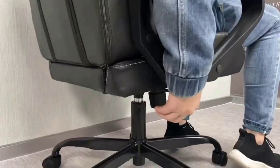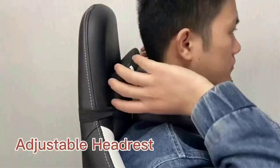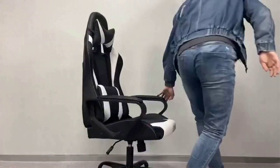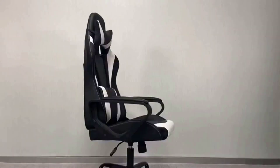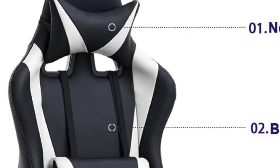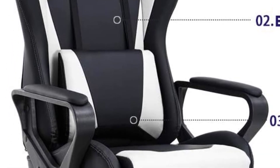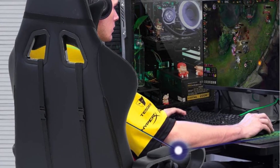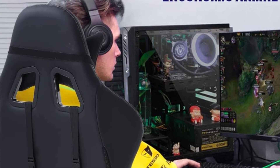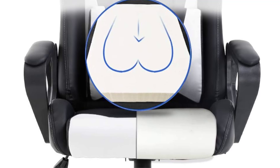When it came to comfort and lumbar support, we pointed to the included back pillow that can be raised or lowered depending on the user's preference and height. There are also padded armrests and a padded headrest, though we found it was a bit difficult to lean back and use the headrest because of the back pillow. We gave the chair a lower score for adjustability, noting you can't adjust anything besides the chair's height and back pillow. However, those capabilities are some of the most important features when it comes to setting up a workspace, so they'll most likely be enough.